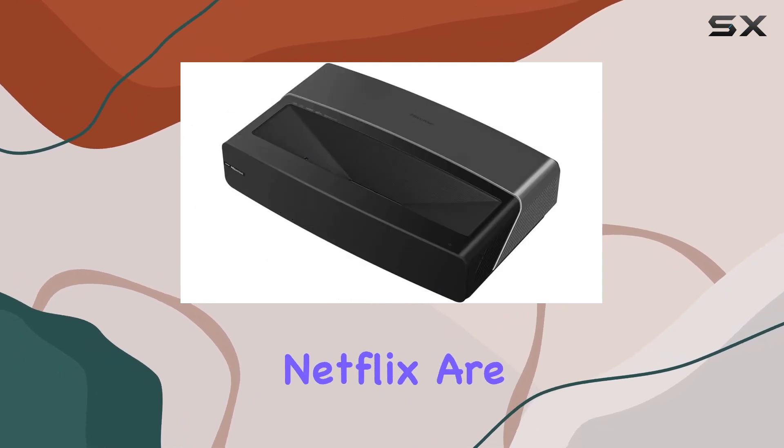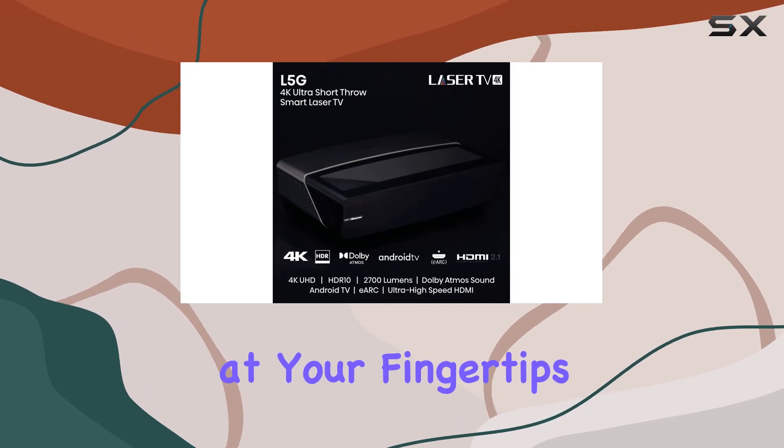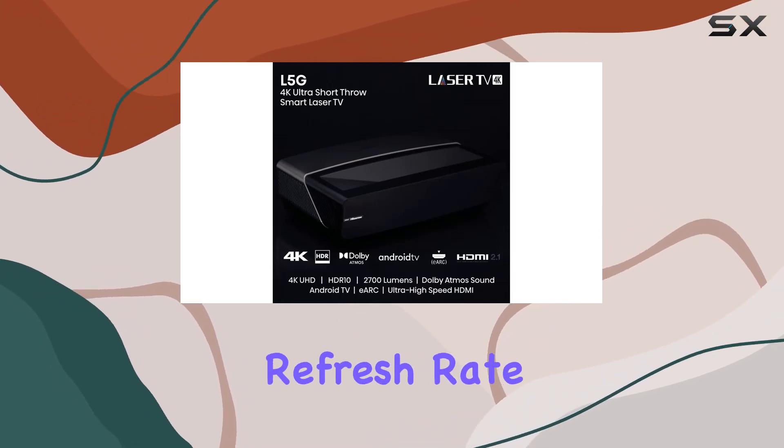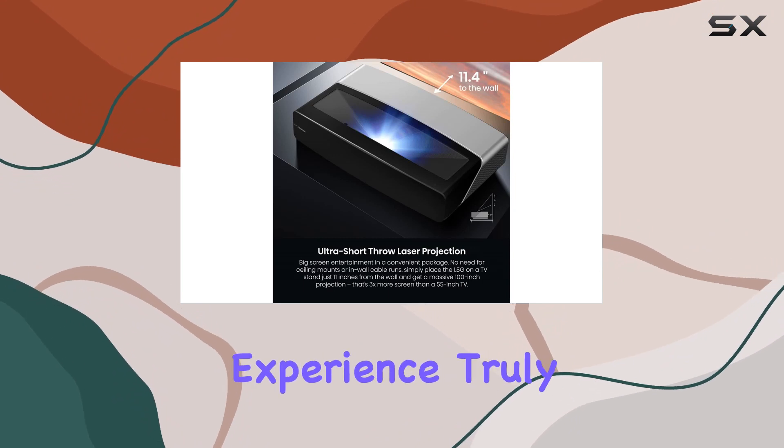In terms of content, popular streaming services like Netflix are supported, ensuring you have a variety of entertainment at your fingertips. With a 60Hz refresh rate, the visuals are smooth and lifelike, making your viewing experience truly enjoyable.